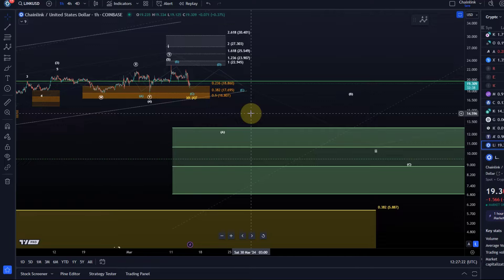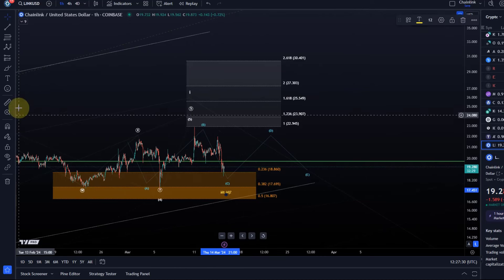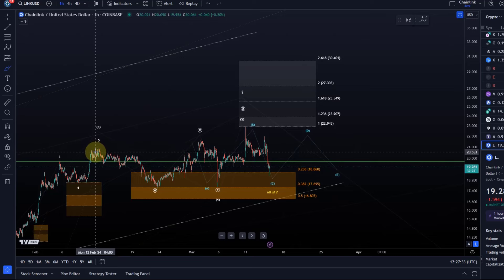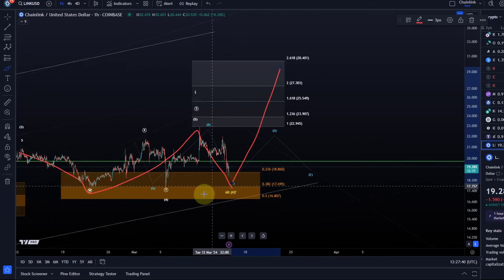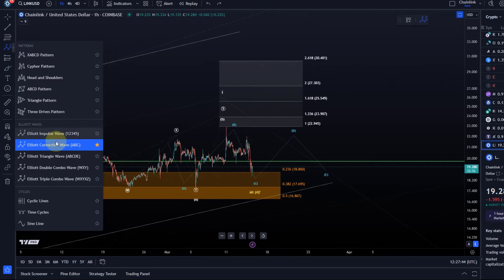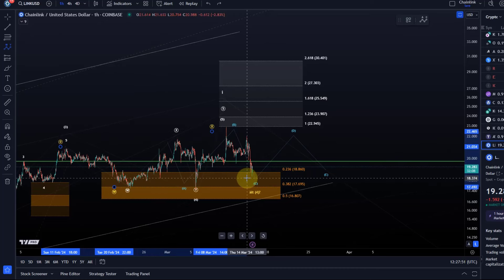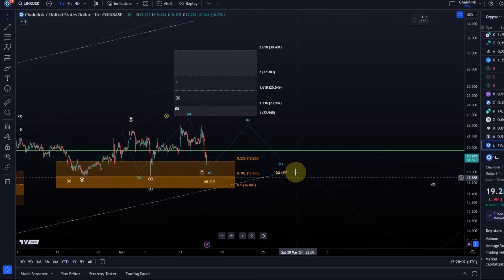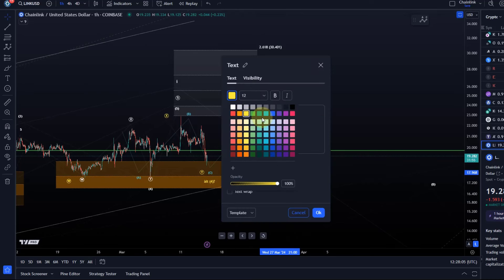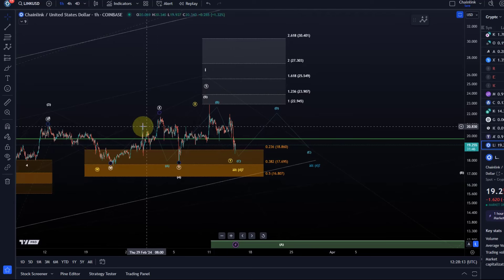In the very short term, it is still possible that wave one is still unfolding. For example, wave four could finish in a more complex W-X-Y structure. As long as the orange support region is holding, we could still move up from there. There is also an alternative scenario where wave four is unfolding as a triangle pattern — I've added that to the chart today. It's probably the least likely option, but it shows how we could chop around here for a bit.